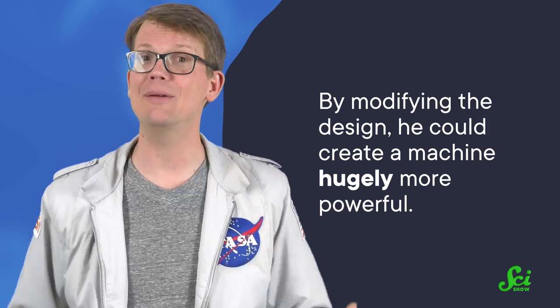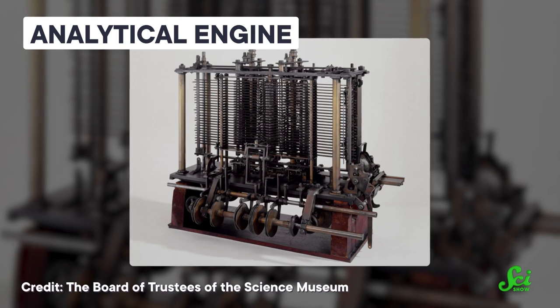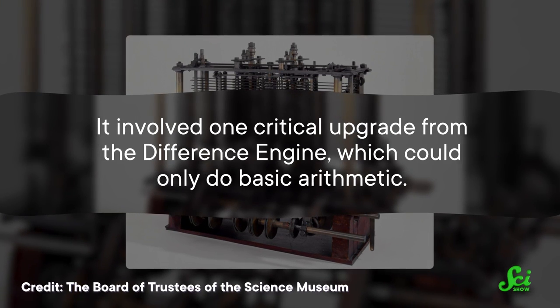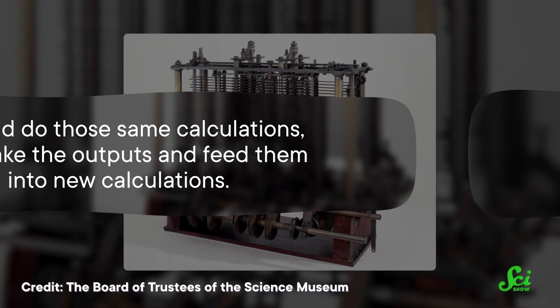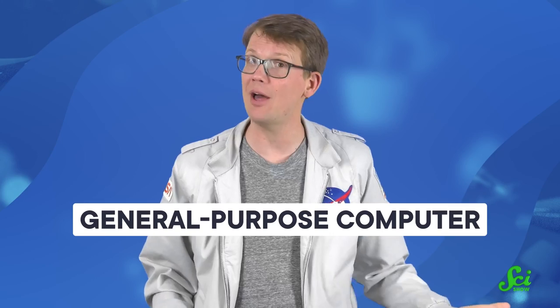But Babbage never finished the full difference engine, because he got sidetracked by a much more ambitious idea. During the years that he worked on the engine, he realized that by modifying the design, he could create a machine hugely more powerful. He called this new idea the analytical engine, and it was essentially a steam-powered Victorian computer. It would do calculations, then take the outputs and feed them into new calculations — Babbage called this eating its own tail. This feature would have let the analytical engine do any computation, making it a general-purpose computer, just like our modern computers. And Babbage is thought to be the first person to ever come up with this concept.